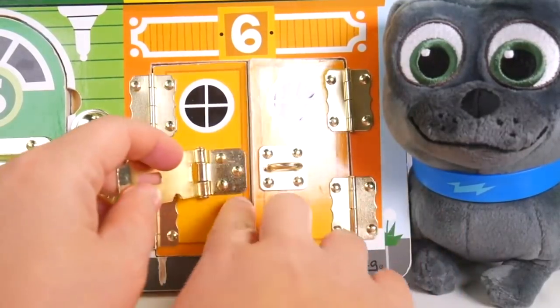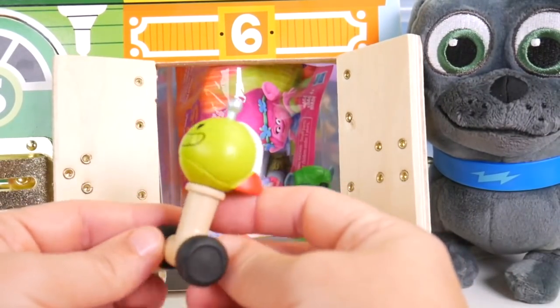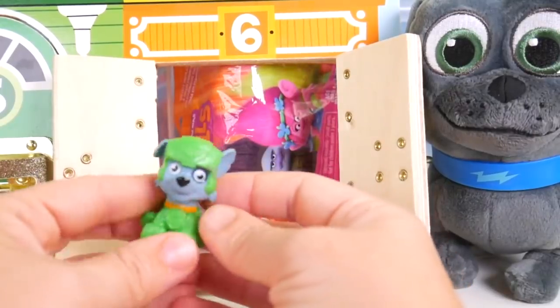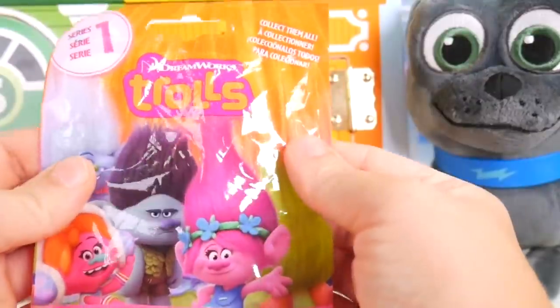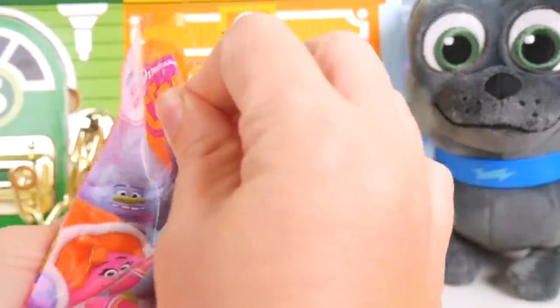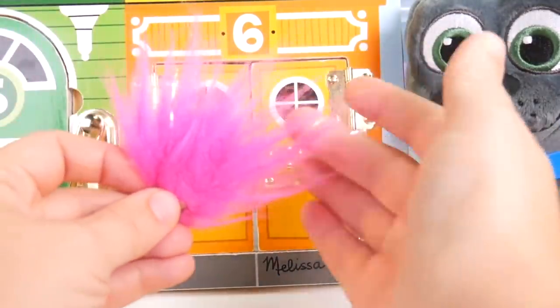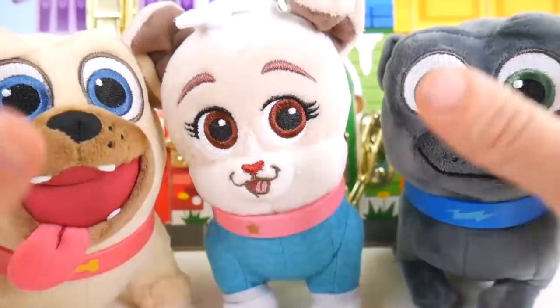Here we go — final door, door number six. I've got a toy in here for the pups to chase — they'll love that. Plus Rocky. And one last surprise from Trolls — this looks like a super fun Fuzzbert. Look at the little metal streaks in his hair. So fun.